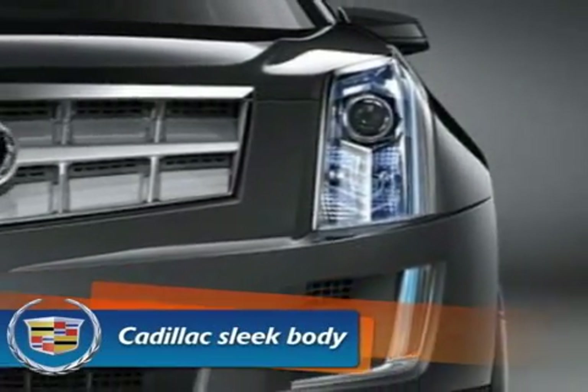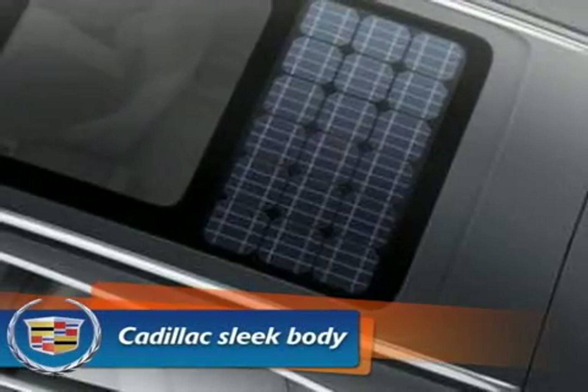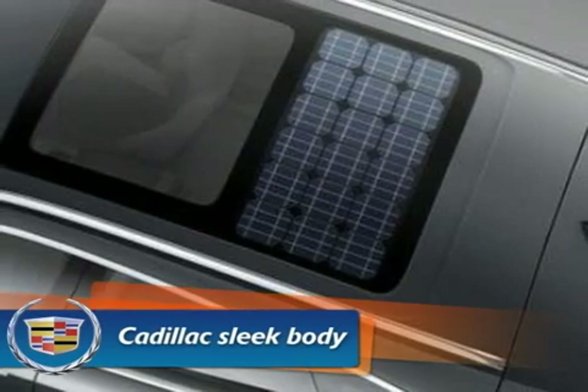The Provic is probably one of the first cars I've seen to come standard with a solar panel integrated in the roof to help power onboard accessories, such as the interior lights, audio system, and more.